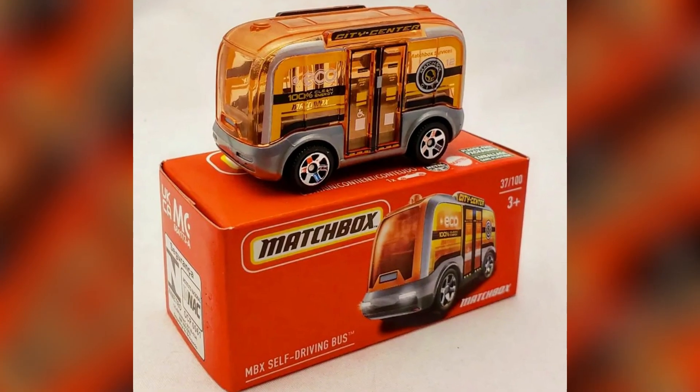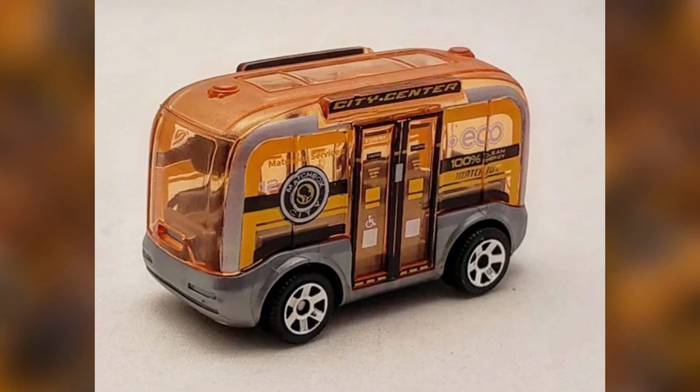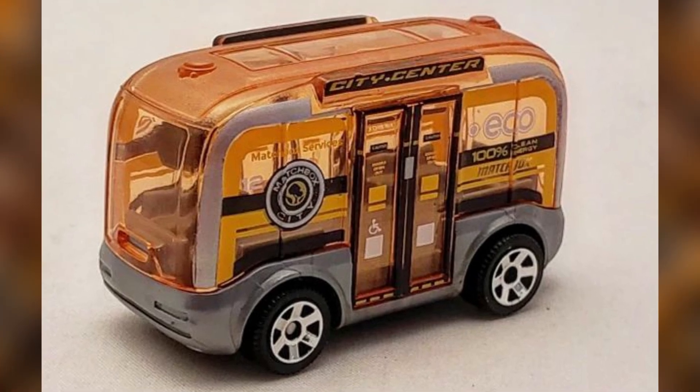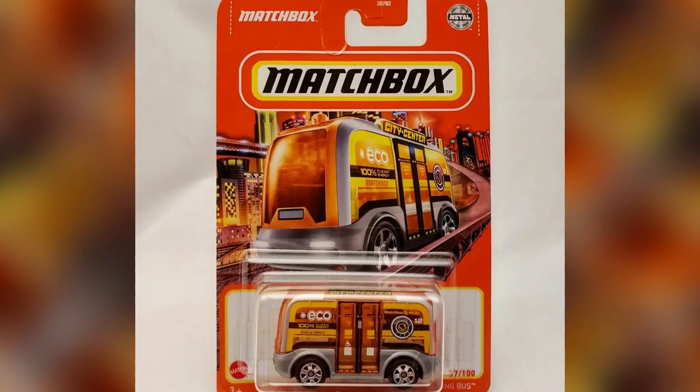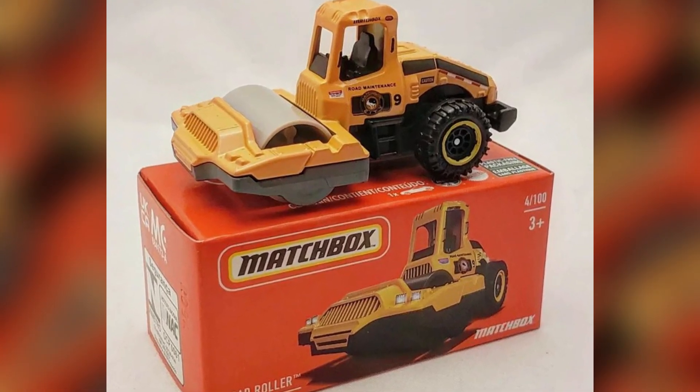2022 Matchbox number 37 out of 100: an MBX Self-Driving Bus. This Matchbox original model makes its fourth debut since its original release in 2020. 2022 Matchbox number 4 out of 100: a Road Roller — a new casting for 2022.